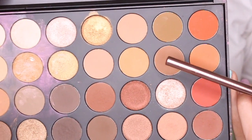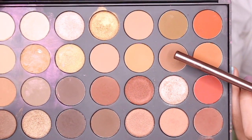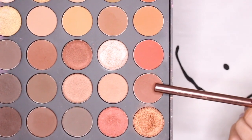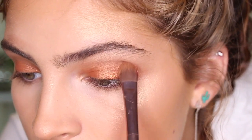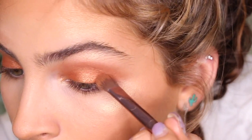Now I'm going to go in with this light brown color and I'm going to be applying this into my crease as a transition color. Now I'm going to take this color right here and apply it to my crease to deepen my crease a little bit more, and also apply it on the outer corner of my eye.